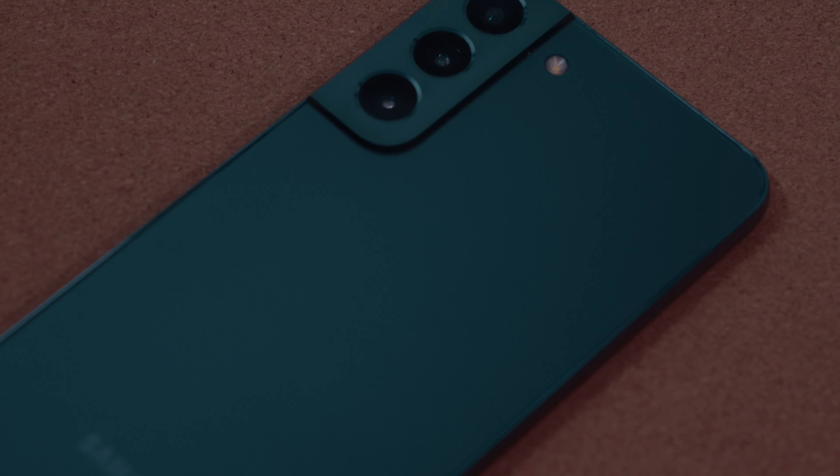This is the teal variant that I have here, which is my favorite color, so I'm biased, but I love this color. You can get it in a black colorway as well, and I think there are a few other colorways on the site. But ultimately, you're getting the whole package for $200 less than the Galaxy S23 FE.